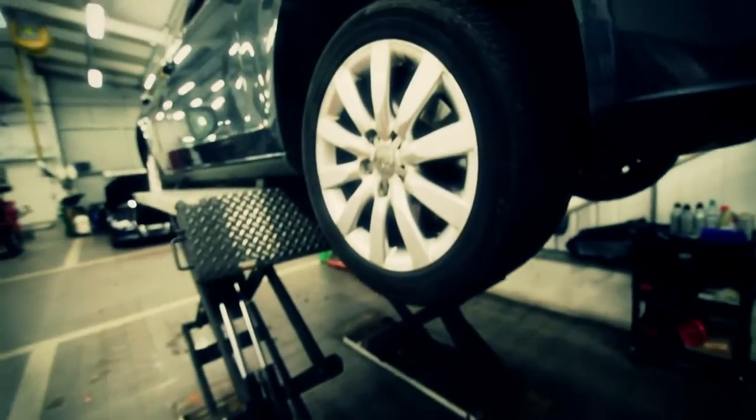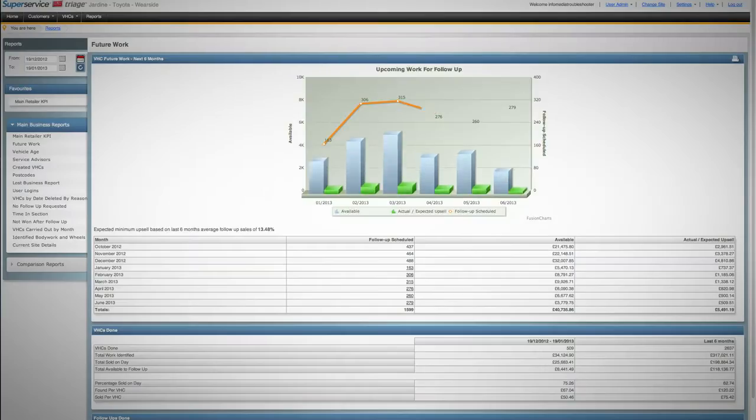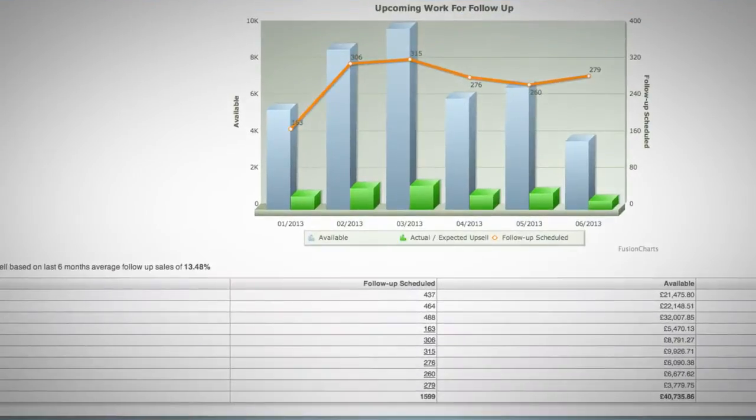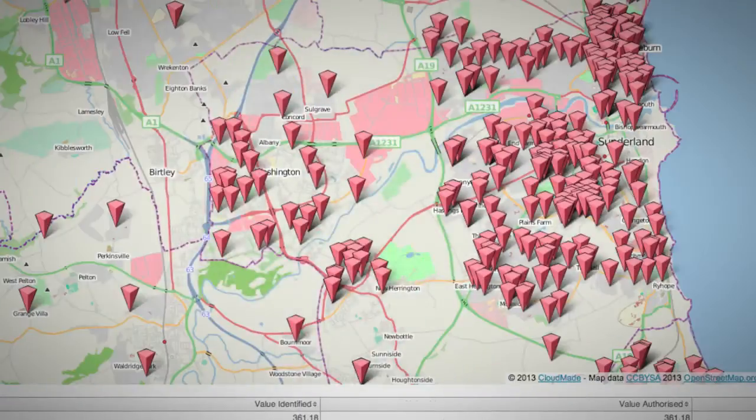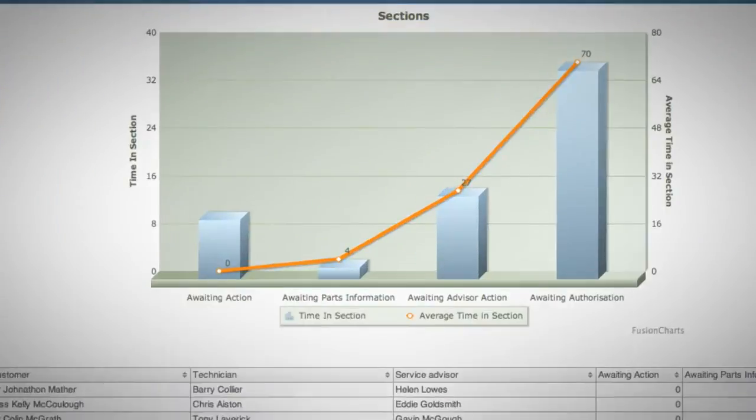We can measure the performance of each of your technicians and each of your service advisors, and if they know they're being measured, inevitably they up their game. Inevitably your technicians will identify more work and your service advisors will sell more work, and we can work with them to identify training requirements for each individual to maximize the profit on each vehicle that comes through the workshop.